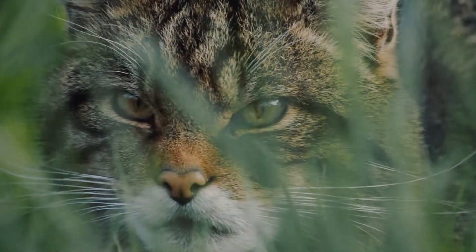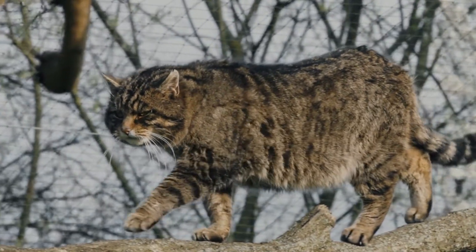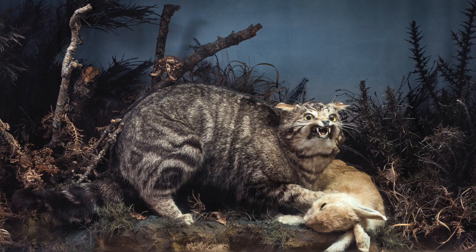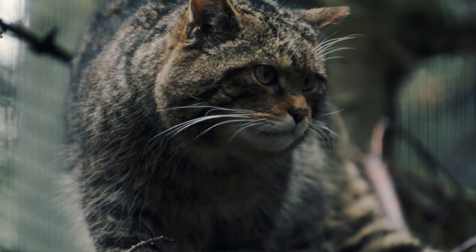The Scottish wildcat is the UK's most threatened mammal. In today's video we're going to be taking a look at its past, its present, and now thanks to some brilliant work, its future here in the UK — diving into what threatened them in the past, what threatens them now, and how this crucial work is being undertaken to ensure the Highland tiger lives on.